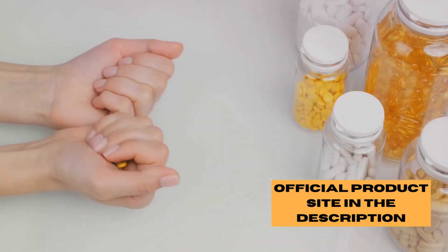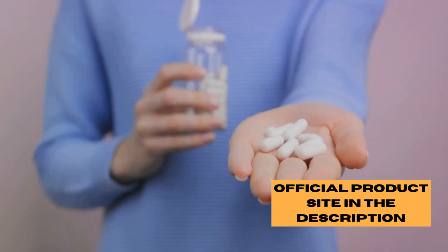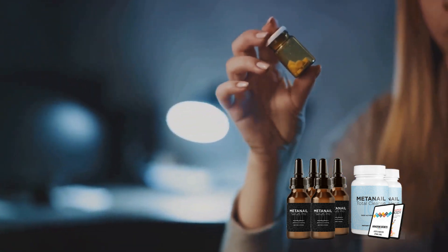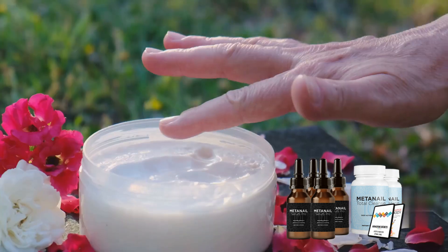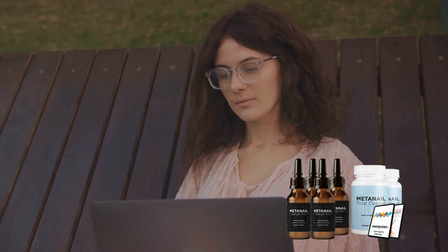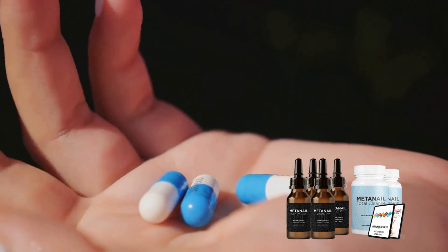But MetaNail Complex isn't just about nails — it's way more than that. It's a comprehensive wellness supplement. The ingredients it packs not only fortify your nails but also support your overall health. It's like a wellness package, all neatly encapsulated in a single pill. MetaNail Complex is convenient — no more juggling multiple supplements or dealing with messy creams. It's also natural, made with carefully selected high-quality ingredients, free from any harmful chemicals. Moreover, MetaNail Complex is suitable for everyone, whether you're a busy professional, a health enthusiast, or someone just looking for an easy way to improve your nail health.